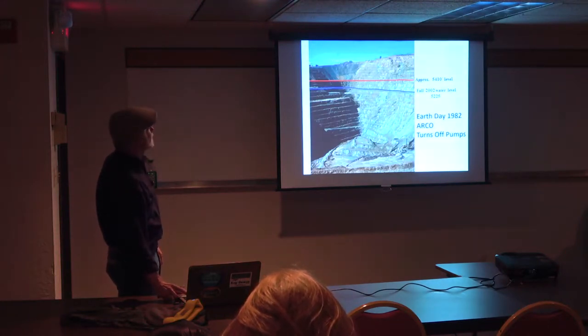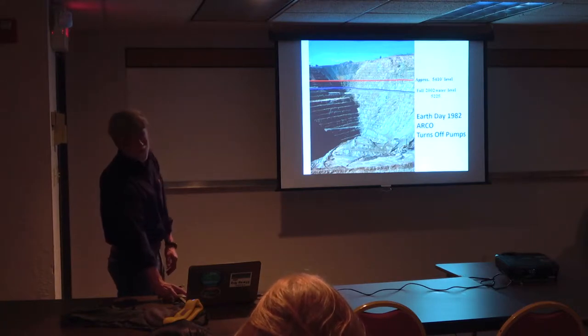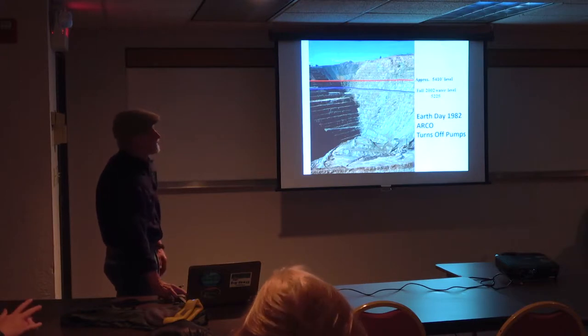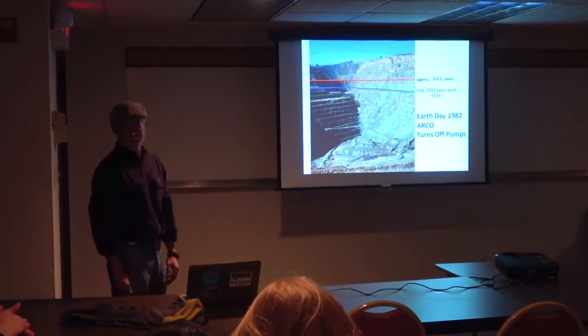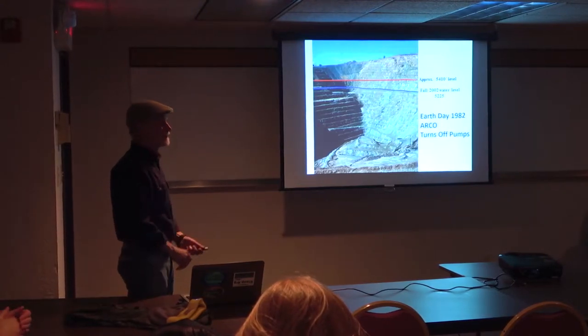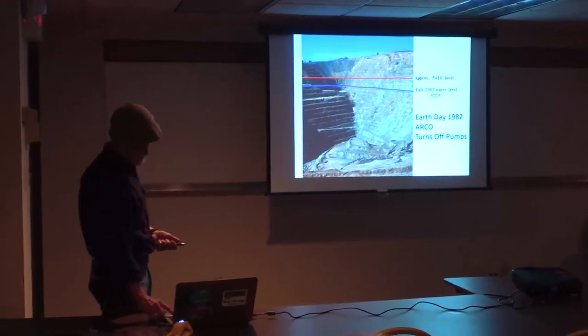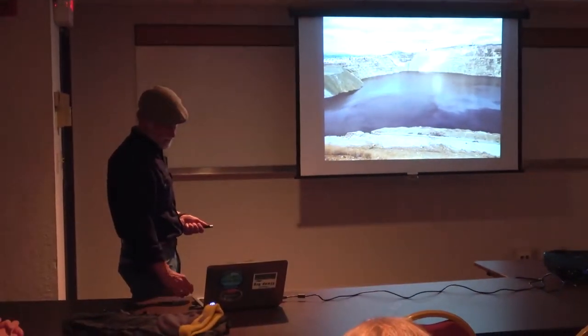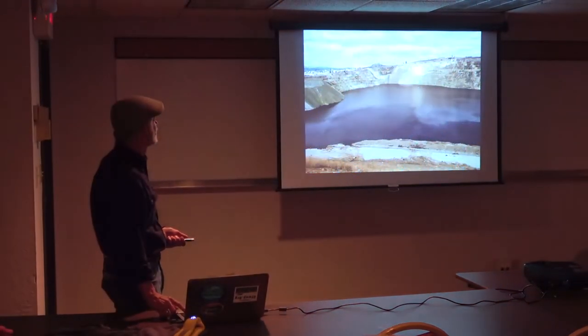On Earth Day 1982, ARCO, in a unilateral corporate decision, said: we bought this mine and we're not really miners — we're actually an oil company. Let's just turn off the pump. We're paying $2 million a year to pump water. So they did. And they ended up with the lake.